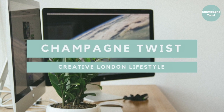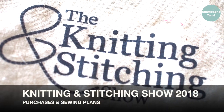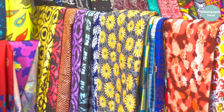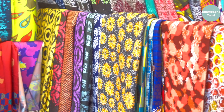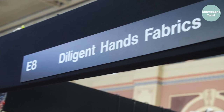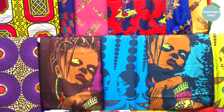Hello, Elle here and welcome back to Champagne Twist. Please excuse my voice as I'm suffering from a cough at the moment, but in this video I will be sharing some of my purchases I made at the Knitting and Stitching Show 2018, held at Exaltor Palace, as well as my sewing plans for the next few weeks.